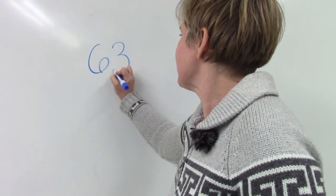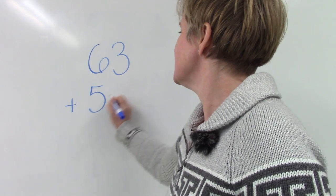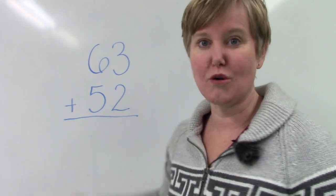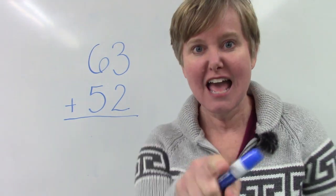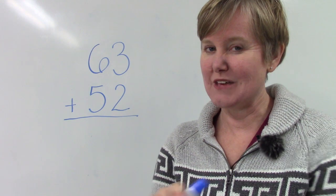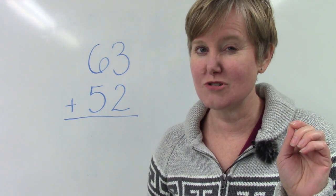I'm going to give one to you to start with. We're going to add the number 63 plus 52. Now just by looking at it, I already know that our sum or the answer is going to be more than 100. Can you figure out why? I want you to think about it. If you don't know yet, pause the video and look at the question and think: how come you could already tell this is going to be more than 100?